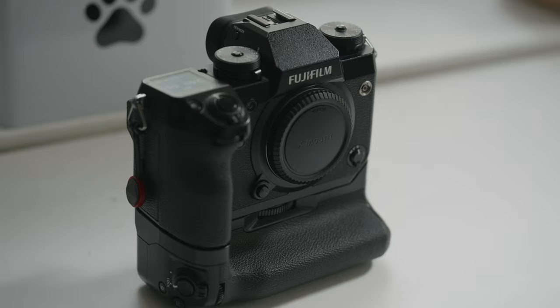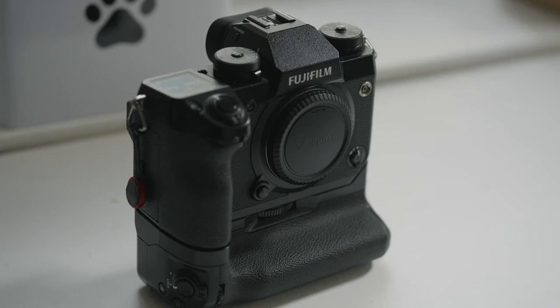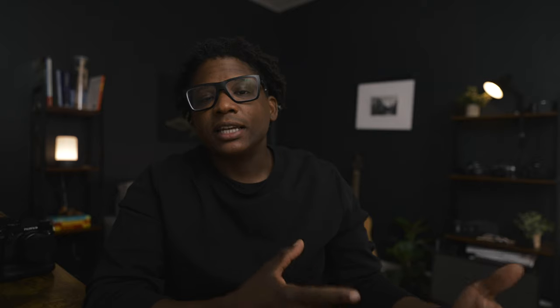I hope I'm answering your question. Now, if you don't want to walk in with a smaller APS-C camera and feel like the client would laugh you out of the room, you can get something like the Fujifilm X-H1, because it is a professional grade camera that produces expert quality photos. It's a bigger bodied APS-C camera, and you can also attach a battery grip, which will increase the size of the camera and make it look more professional.